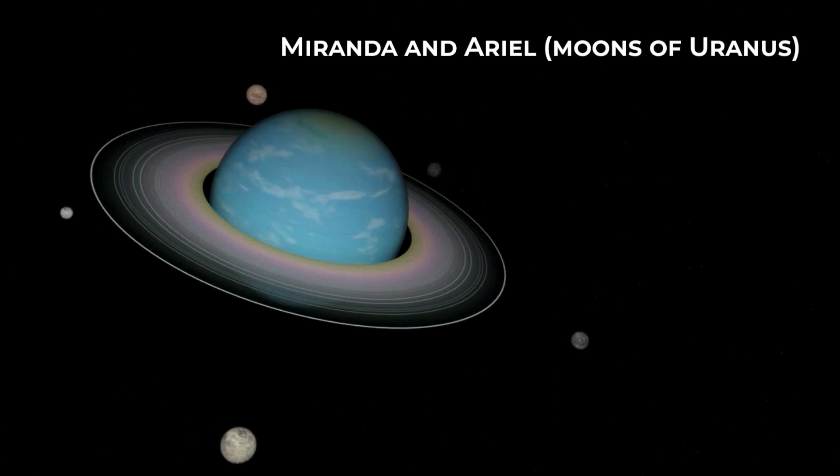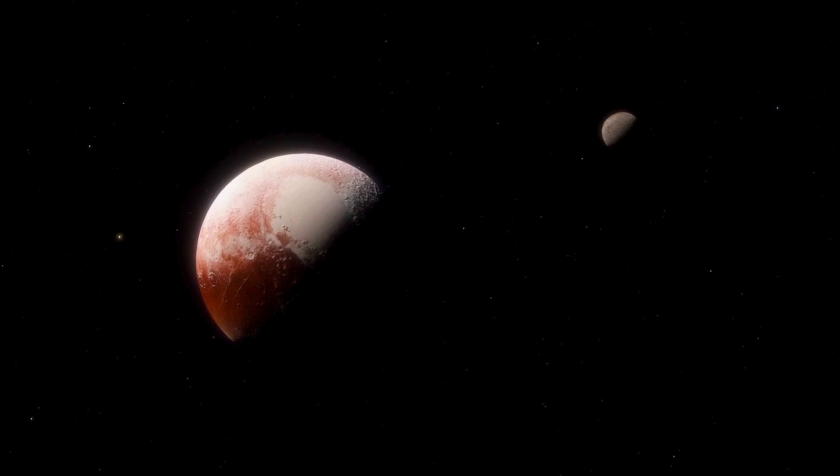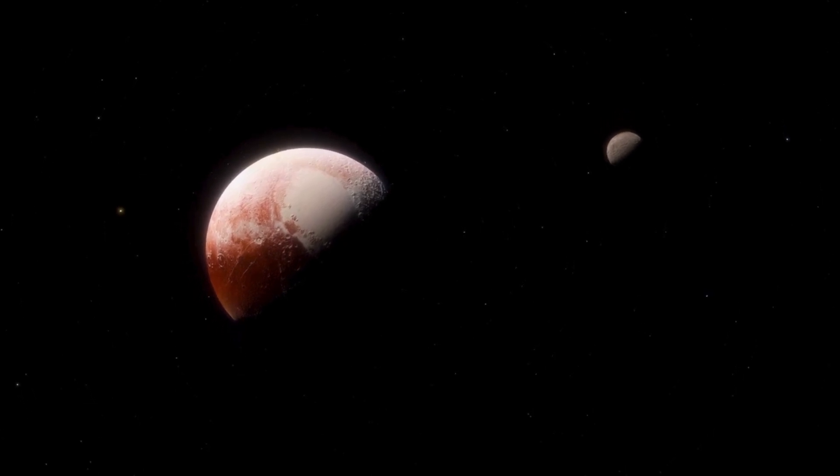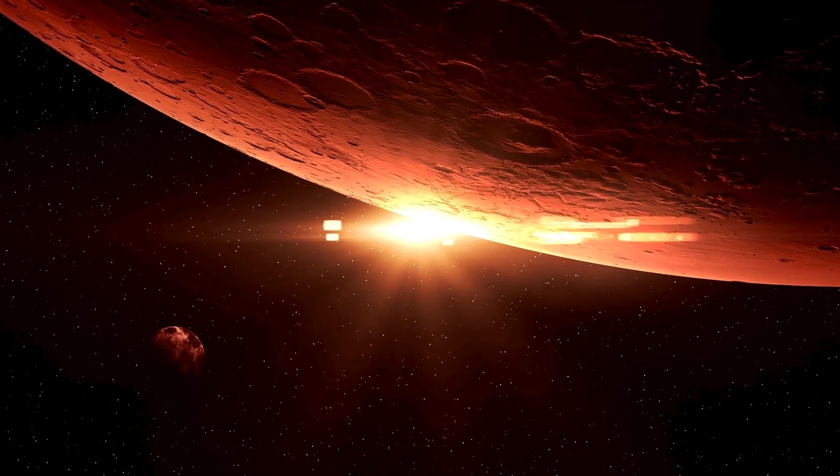Also Miranda and Ariel, moons of Uranus, and Triton, moon of Neptune. Cryovolcanic features have also been observed on the dwarf planets Pluto and Ceres, with the latter being the closest to the Sun, located within the main asteroid belt.